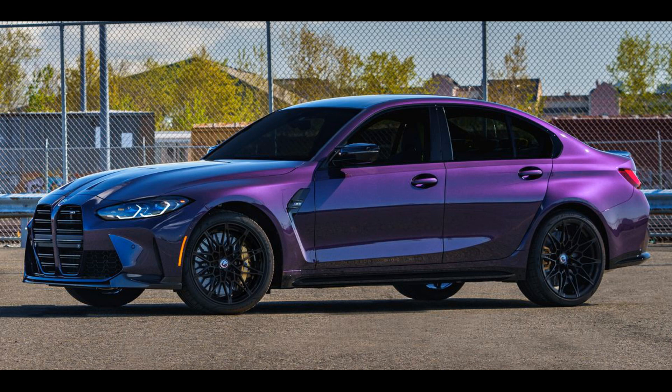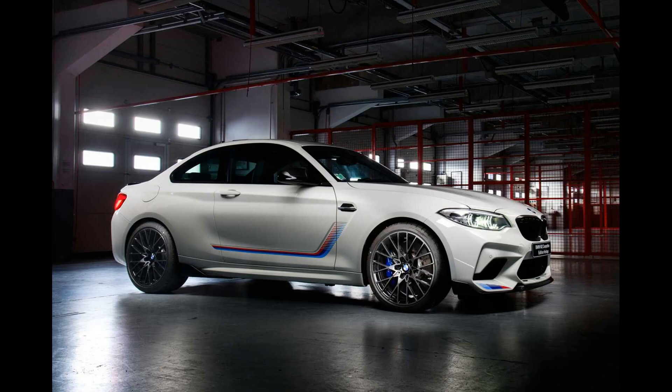The novelty will go on sale in April 2023. The second-generation BMW M2, G87, retained the two-door, rear-wheel drive coupe concept.